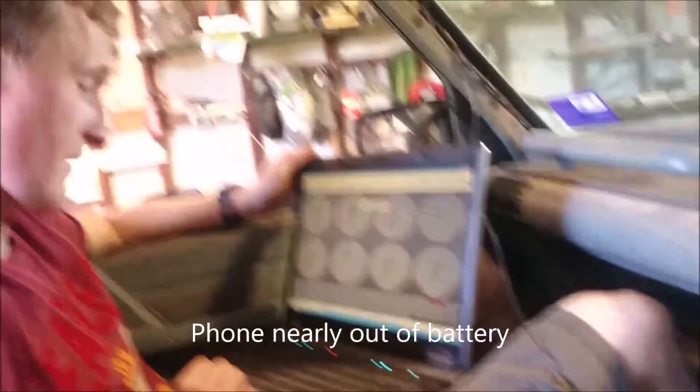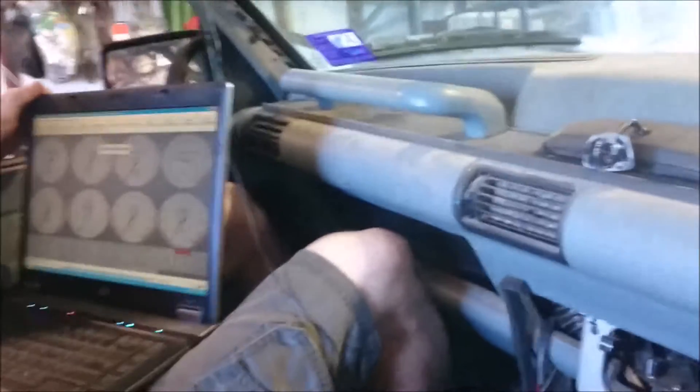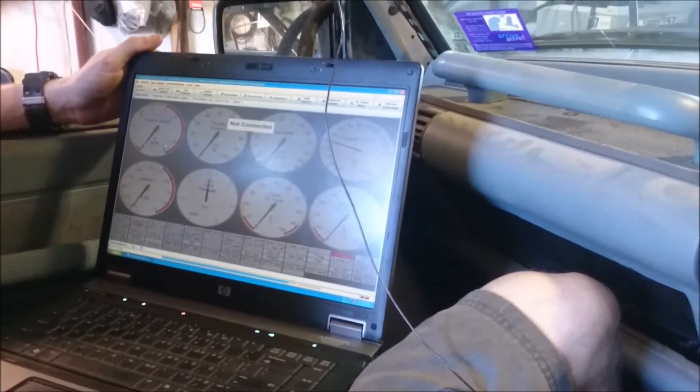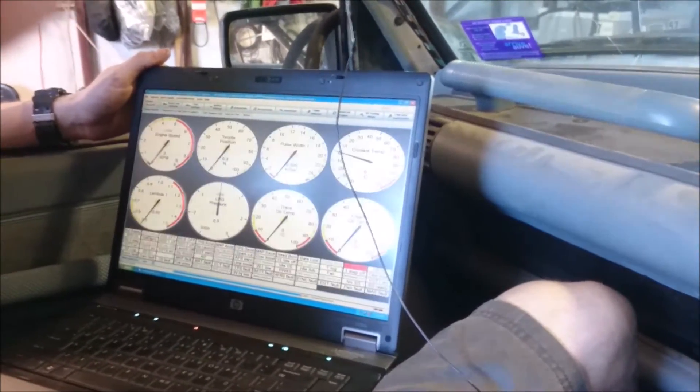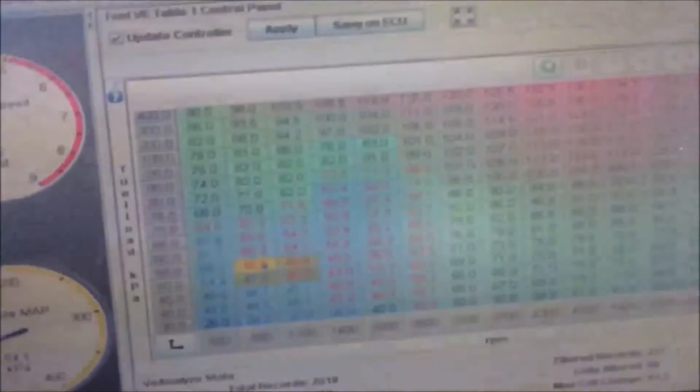We're going to give this another go. We've got some more fuel in here. Bought the license for Tuner Studio so we can do the automatic tuning rather than the manual keyboard — Angus was frantically pushing in numbers before. So we'll give this a go. It's alive. We'll see how we go.